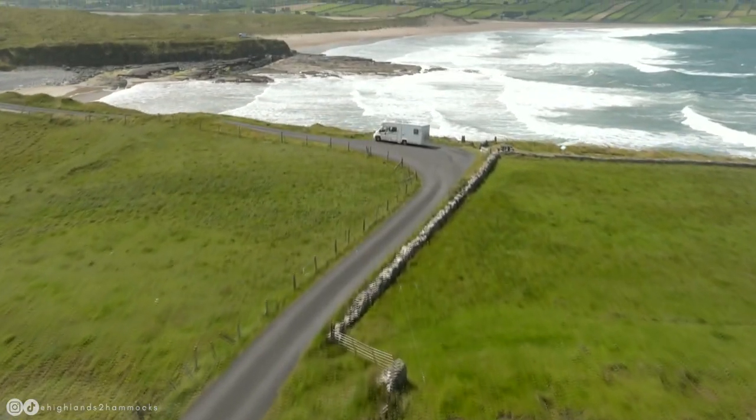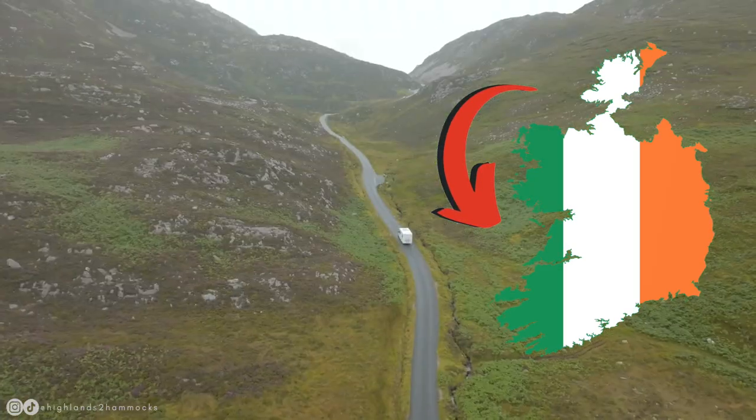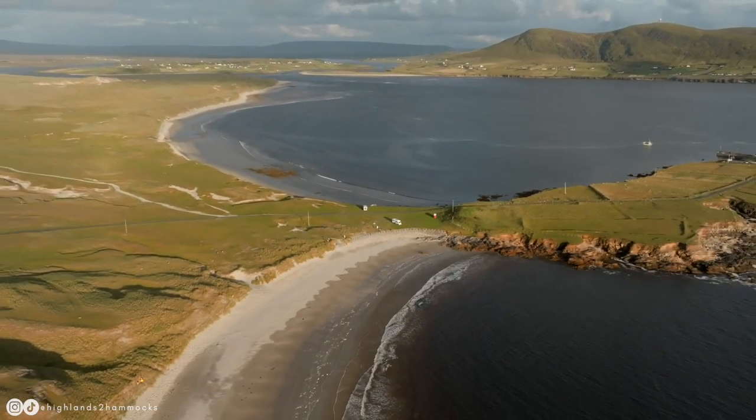We are Gemma and Campbell, and this is our home, Ellie the Eldest. We are currently touring the Wild Atlantic Way along Ireland's western coastline, discovering the many breathtaking beaches, castles, and unbelievable park-ups that we find along the way.